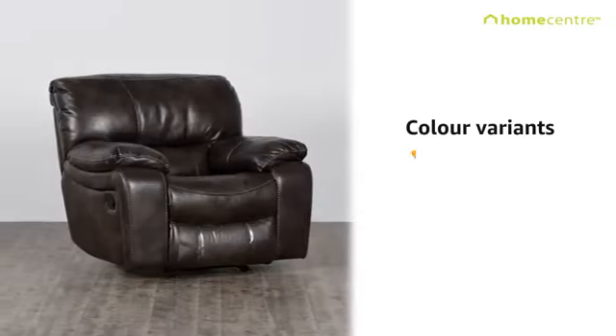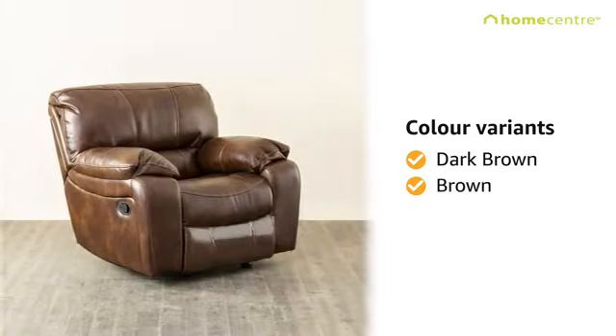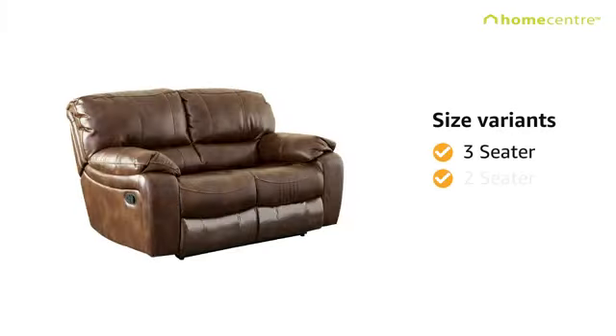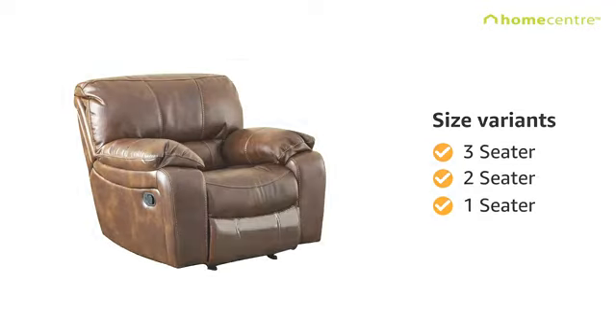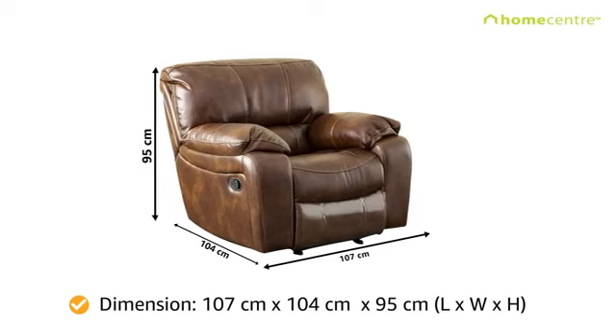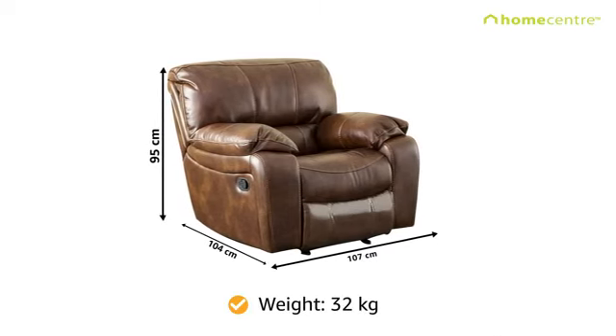This sofa set comes in lovely colors of dark brown and brown, along with three comfortable seating options of a 3-seater, a 2-seater, and a 1-seater. Please note the dimensions of the 1-seater recliner, which adds immensely to the overall look of your home.